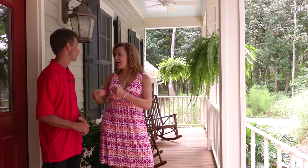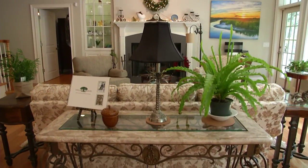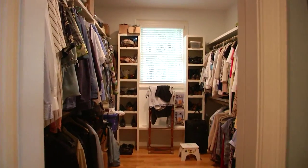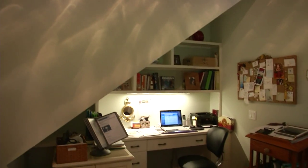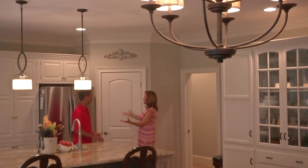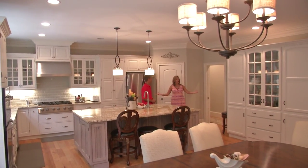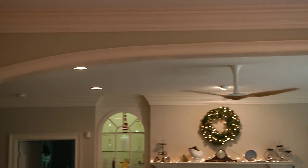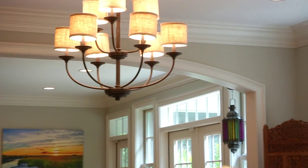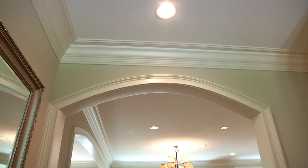It's absolutely gorgeous. I love the outside. Wait till you see the inside. Wow, this is what I'm talking about. Isn't this amazing? It's so airy — look at all this space. It's a wide open floor plan. That's what we do with a custom home. Look at that gorgeous arch — it separates the kitchen and dining room, and the sitting area from this area, but it's still wide open.